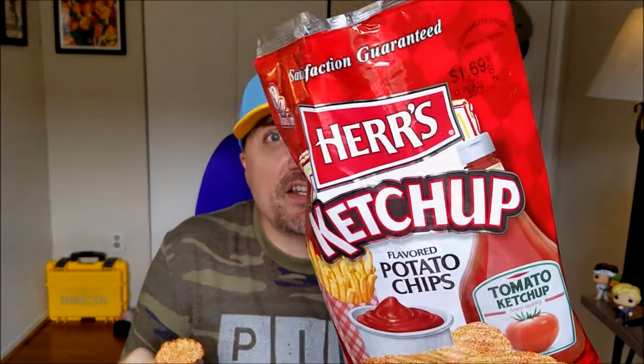The chip is crunchy, the chip is perfect — it's Her's, they know what they're doing over there. It's satisfaction guaranteed and zero grams of trans fat. Not a bad chip. Crunchy, tasted pretty good, had a nice salt to ketchup ratio. So there you go.